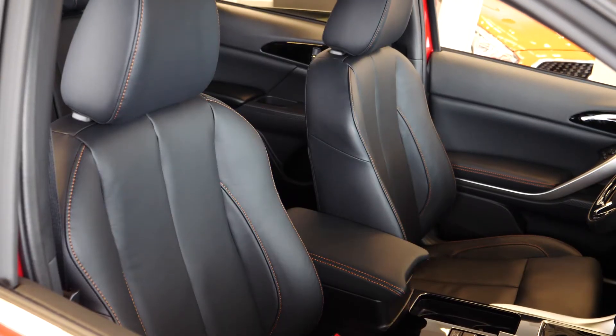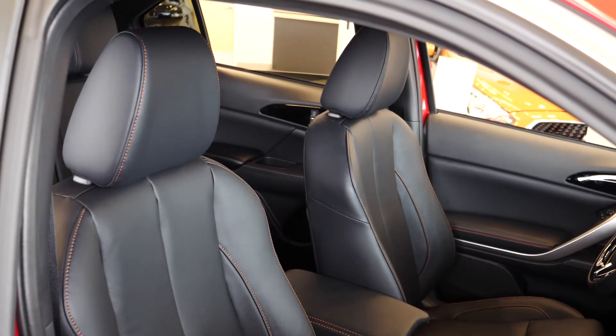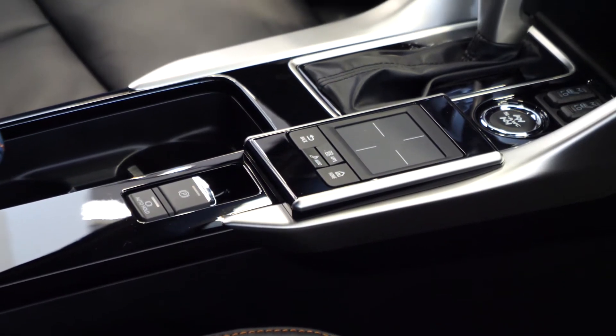When we move up to the limited edition model, you'll also see blacked out features such as 18 inch black painted alloy wheels, black side view mirrors, gloss black side door garnish, black roof rails, heated rear seats, and a heated steering wheel.